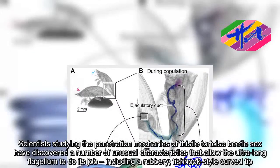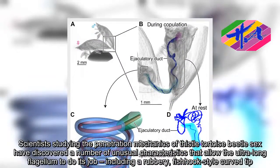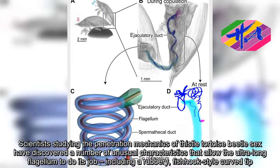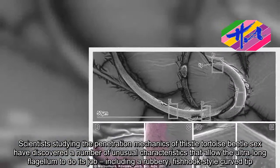Scientists studying the penetration mechanics of thistle tortoise beetle sex have discovered a number of unusual characteristics that allow the ultra-long flagellum to do its job, including a rubbery, fishhook-style curved tip.